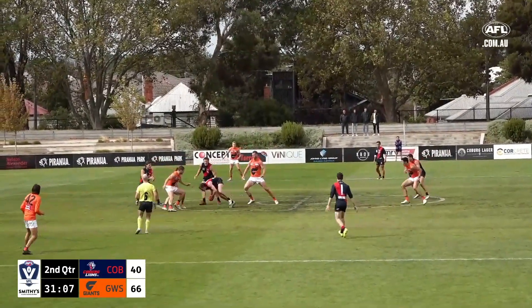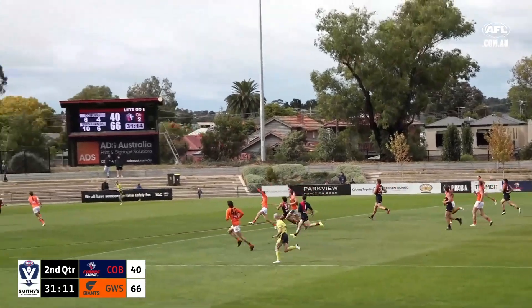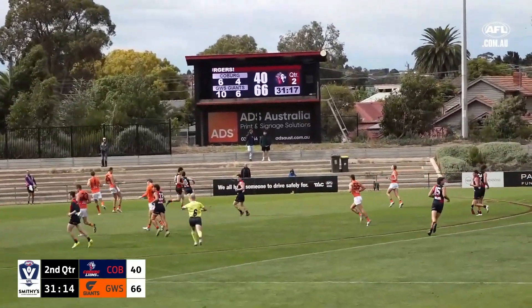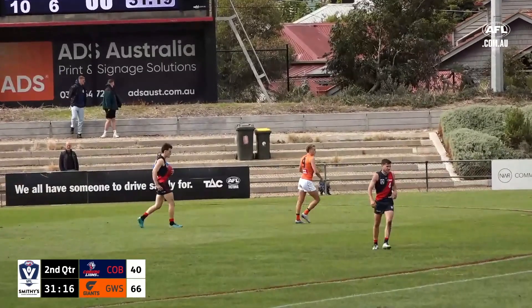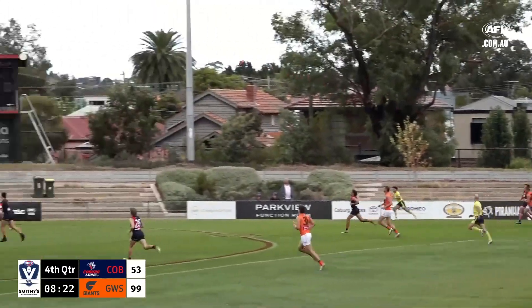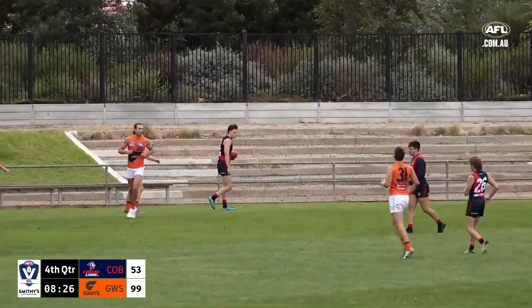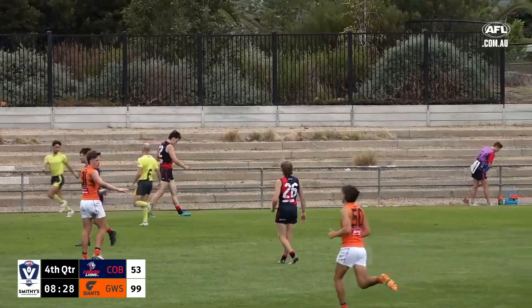Good bounce from umpire Murray on that occasion, it came out here to Reddick. Chips to the man on the lead — lovely kick. Good passage of play, Clark's on the end of it. They can build here Coburg. The kick goes forward there for the Lions, into the pocket from McGlashan, and the mark is taken by Clark.